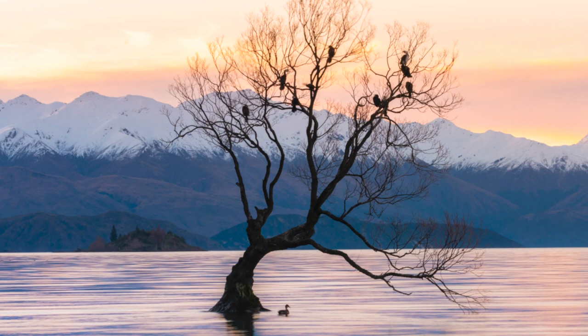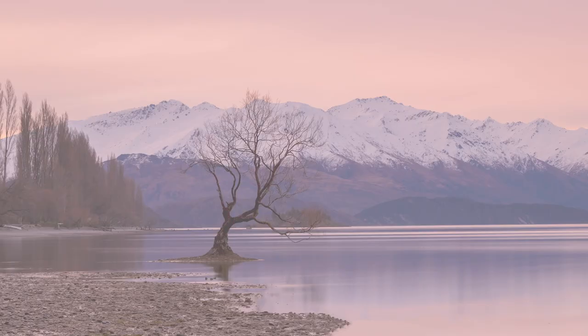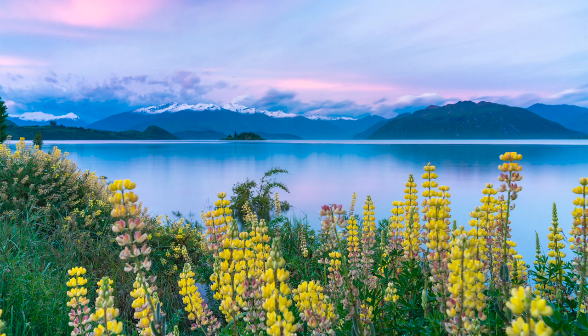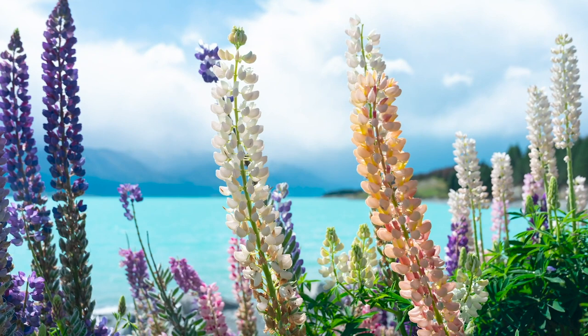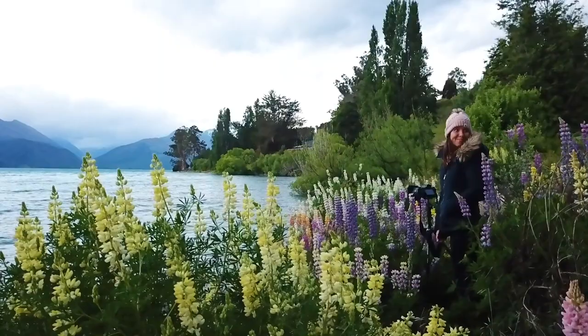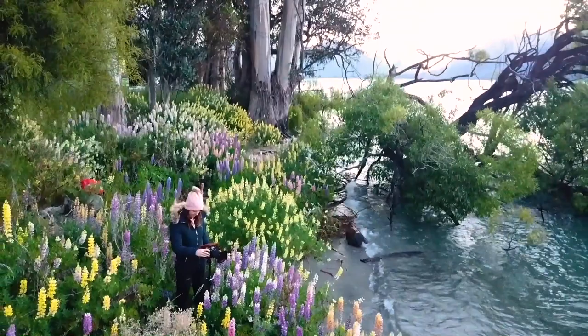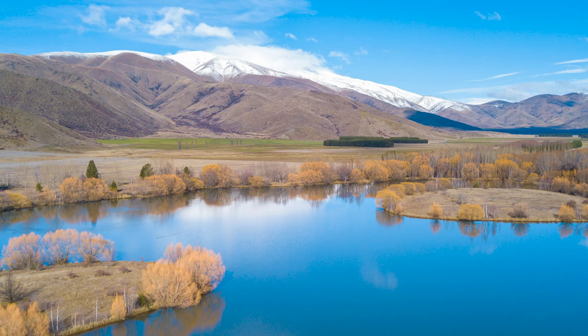There's the famous Wanaka tree, which is in the lake that everyone photographs. Usually there are hundreds of people around the tree at sunrise and sunset trying to capture a photo of it, but sometimes you can get lucky and get no one in the photo. There's another picturesque lake in this little town with snow-capped mountains behind it, and there's usually snow on the mountains all year round. Basically any time of year that you go to New Zealand is going to be beautiful.